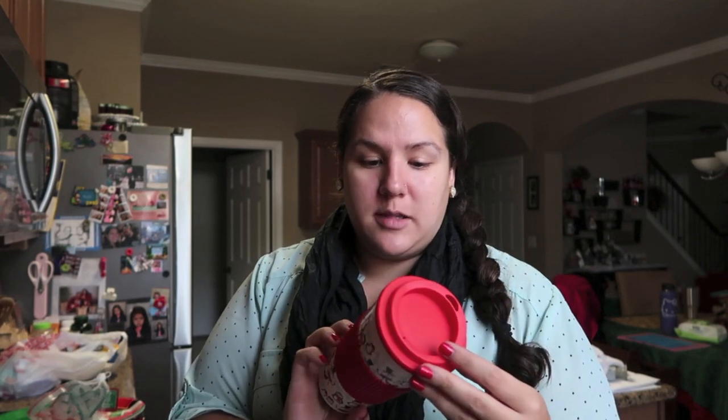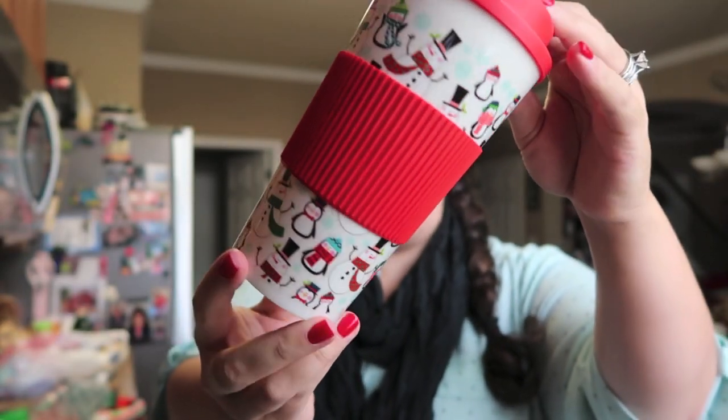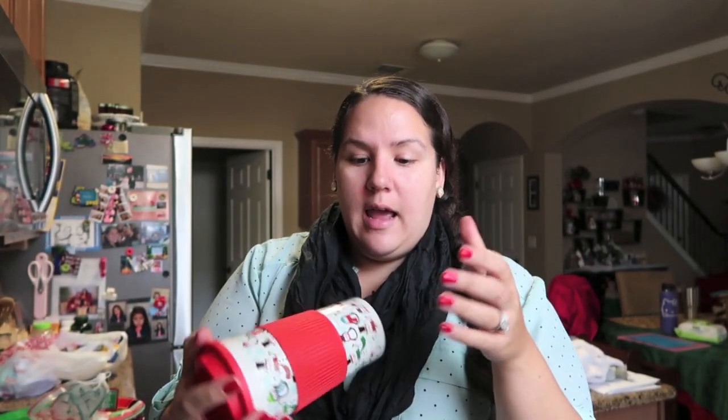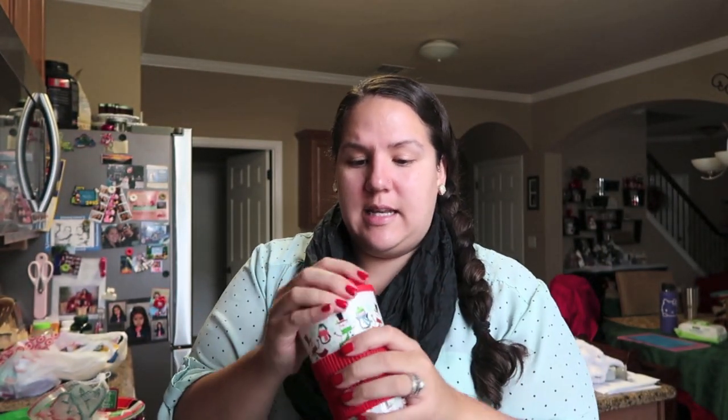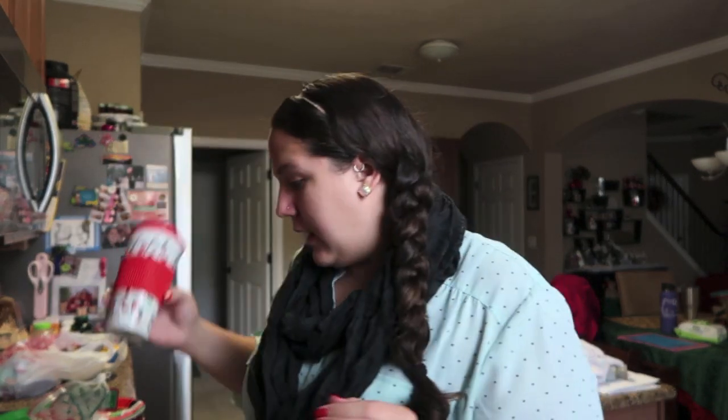I also bought a coffee tumbler for me. I have holiday mugs, but I picked up this tumbler because the print was super cute — just a bunch of snowmen and penguins. It has the little insulating sleeve so it's not too hot, and it holds 16 ounces, so two cups of coffee — perfect. And it twists off, which is awesome. I really liked this and for a dollar I couldn't beat it.